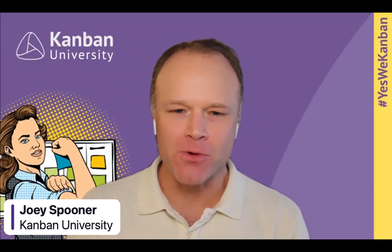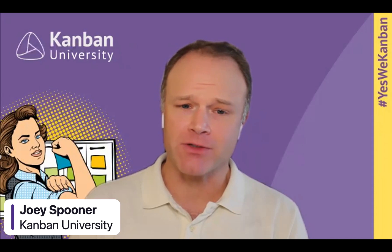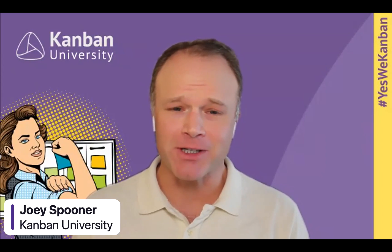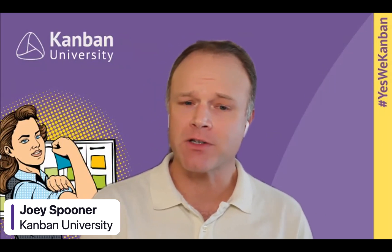I'm Joey Spooner, your host for today's webinar. We're lucky enough to have Chris Johnson here from iTrellis. I'm from Kanban University, Vice President for Product Management and Community Development. Chris is the CEO of iTrellis, and we're excited about this partnership because this is one of our first companies to work with where they actually do a lot of portfolio management in Azure DevOps.